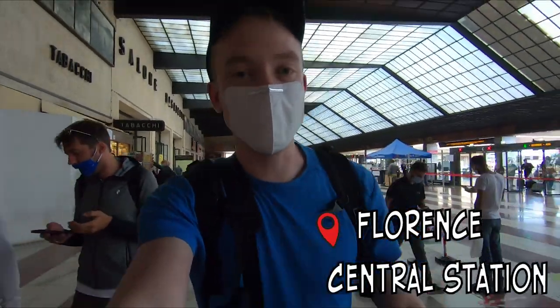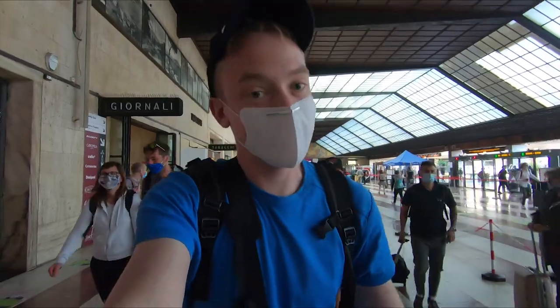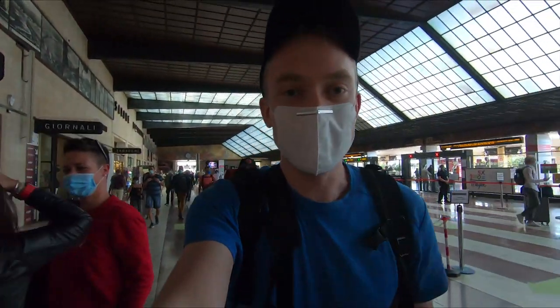Good morning and I'm super excited today because we're going to Pisa to see one of the most famous monuments in the world. Obviously I'm talking about the Leaning Tower of Pisa. We're here in Florence in the central station and we're gonna catch our train now.